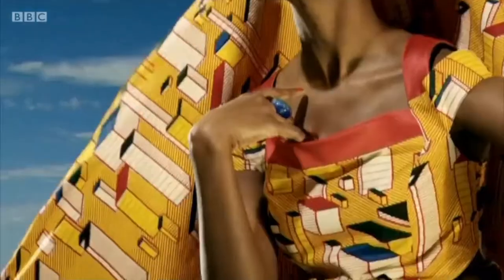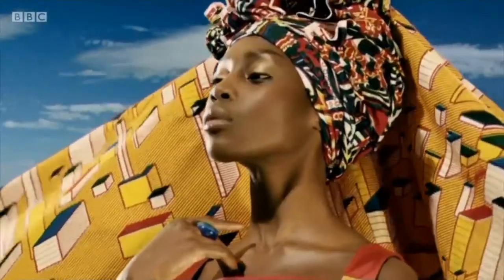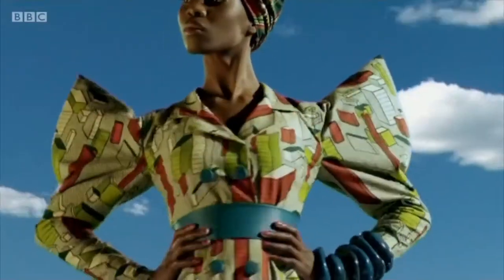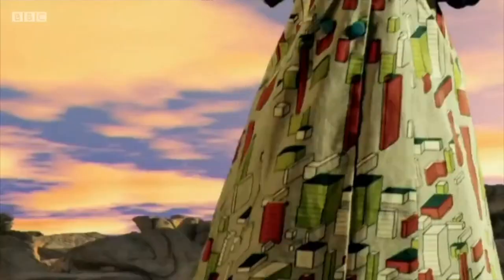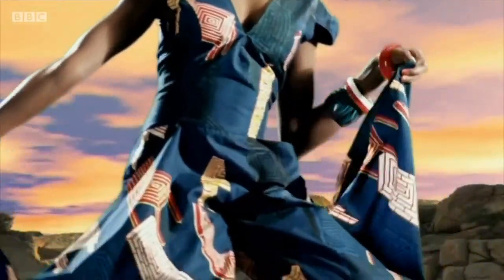The stiffness of the fabric makes it perfect for creating structure, so you can make things like beautiful bows. You can even make crazy head wraps and make them stand. Fabric sits really well on the body, especially if it's bespoke and tailor made to the person's measurements.